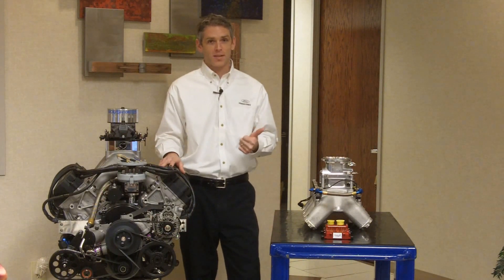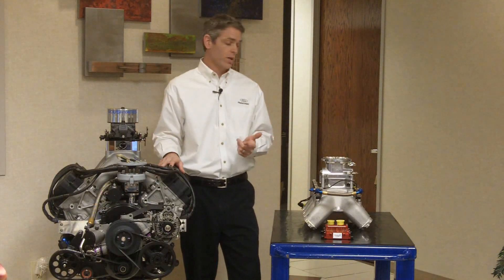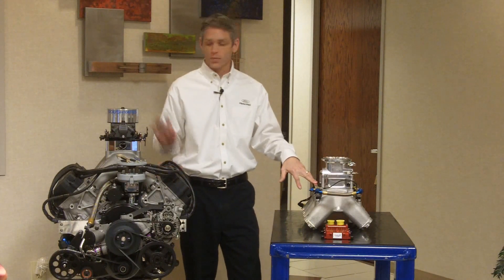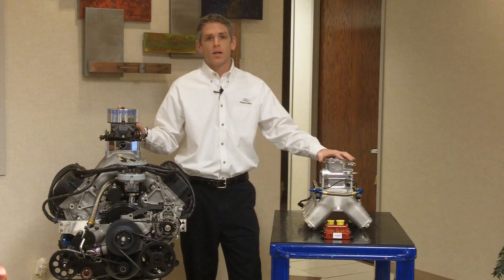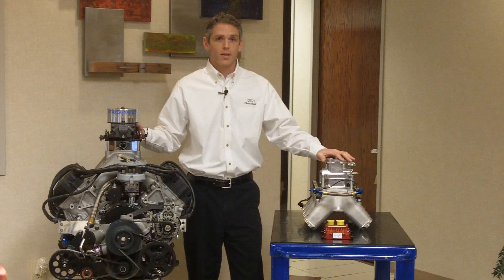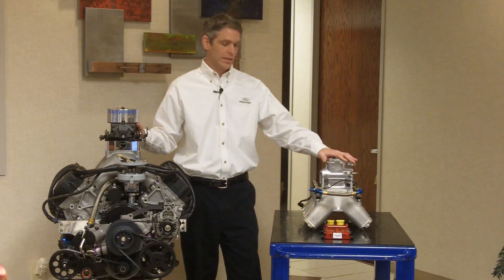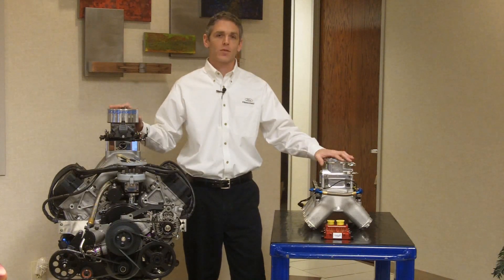We've now got full electronics on the engine, which is great because we have data we can look at. The fuel system components are now fuel injection components rather than the carburetor. And our mechanical parts like the throttle body do some of the same functions as the carburetor but no longer have the burden of metering fuel. Those are the basics between the fuel injection system and our carbureted systems from previous engines.